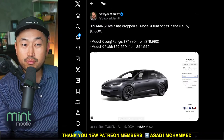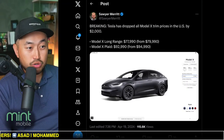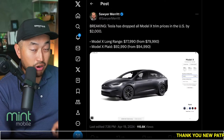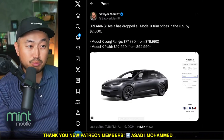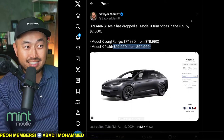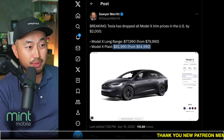Shout out to Sari for posting this. Tesla has dropped the price of the Model X trim by $2,000. Model X Long Range starts at $77,990, well under the $80,000 threshold for the federal tax credit. And the Model X Plaid also had a drop down to $92,990. This is just one of the three Tesla vehicles that have received a price drop.